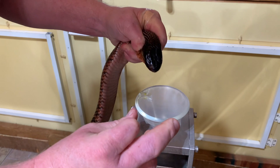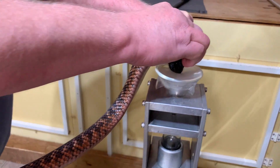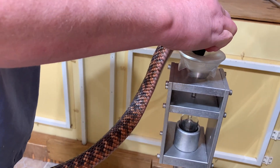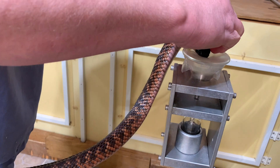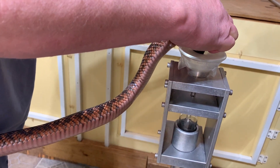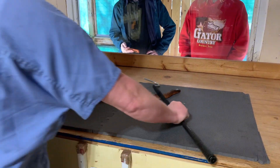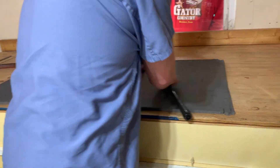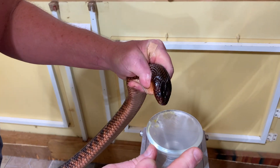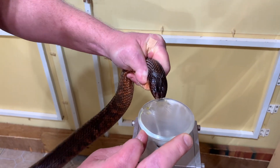They are extremely shy and retiring snakes, and you may notice in this video that they're pretty reluctant to bite. In the wild they're not commonly seen unless you're actively looking for them. They like to hide out in sinkholes or burrows or other sorts of cover. In the wild they eat a lot of different sorts of prey — mammals, lizards, sometimes other snakes or birds, kind of whatever they can get.